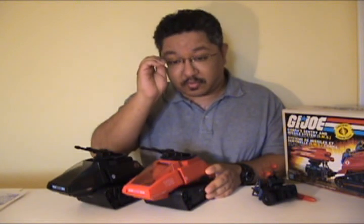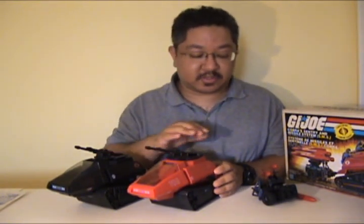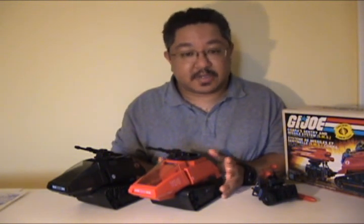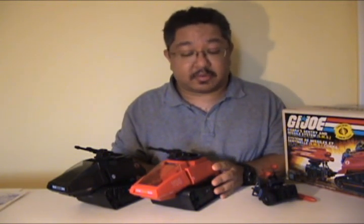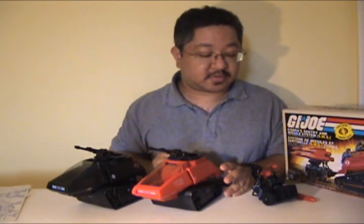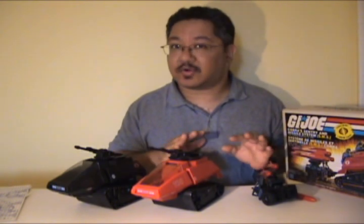That leads me to something which I don't normally discuss, and that is value. I'm not sure if the reissue of both of these has affected the loose value of these original SMSs — I would assume so. However, if people are discerning and know what to look for, like the copyright information, or if they're interested in blueprints and instruction sheets, I don't see any harm in having a combination of the newer sets just to fill in your collection.